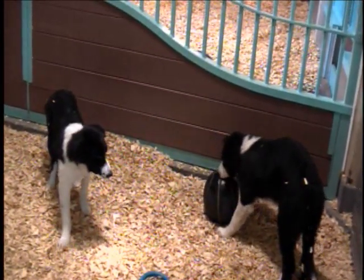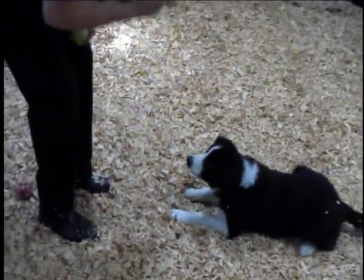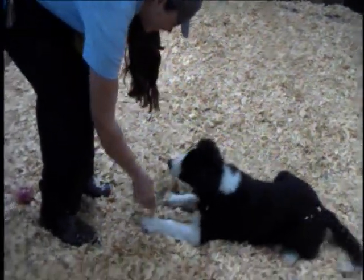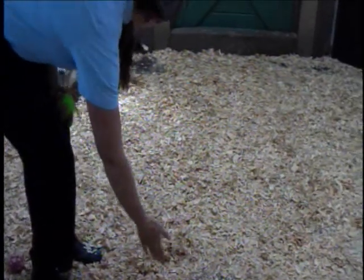Sit. Good. Lie down. Good. Sit. Good. Shake. Good. Other foot. Good. Lie down. Good. That'll do. Where'd he go? The best one is roll over.